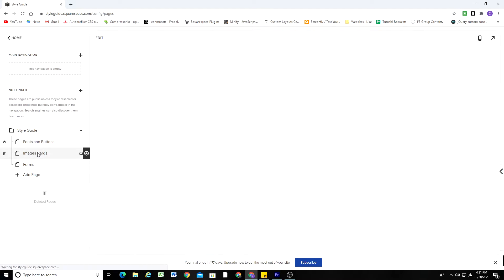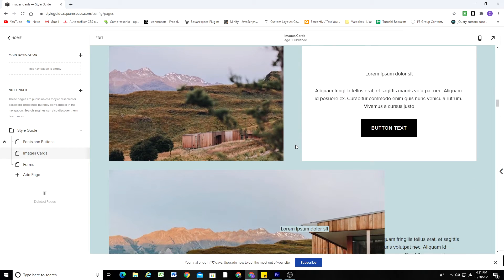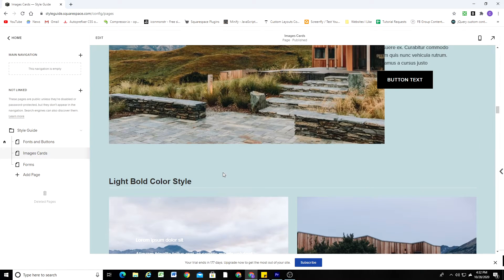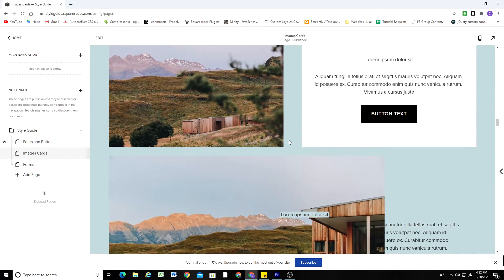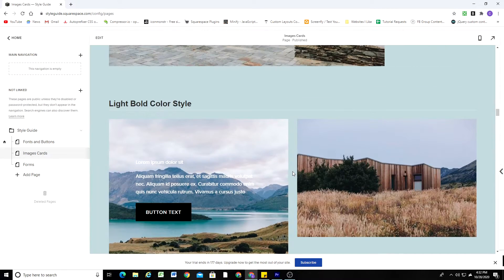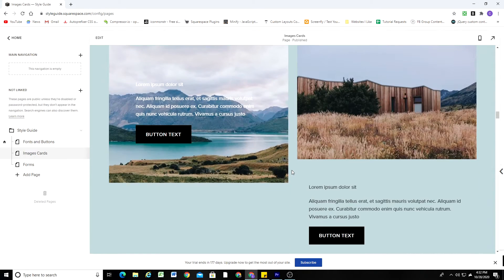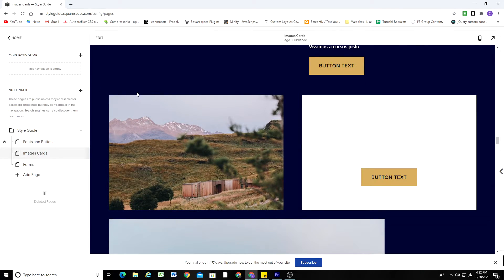Next is the images and cards page, which has every single different image card style in every different color theme. If I wanted to change the color of the button text on image card blocks in the light bold color style, I would do that on this page and it would propagate to every different section I've used it on in the site. So again, this style guide is like a 10,000-foot view where you can control the different styles on your site in one place to make sure the design stays consistent.